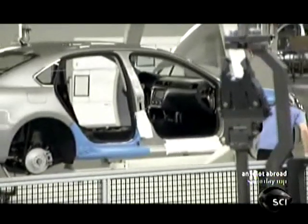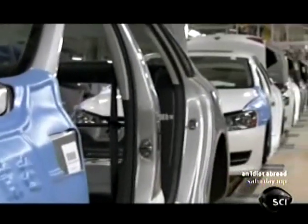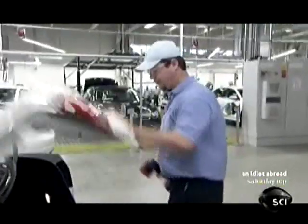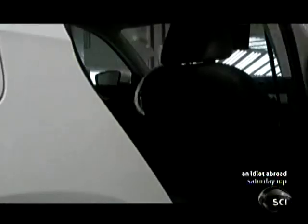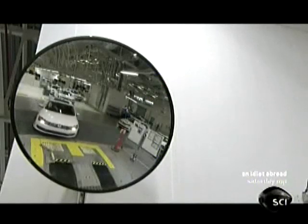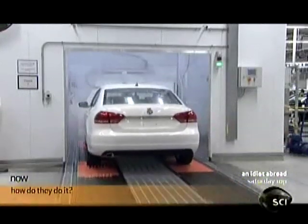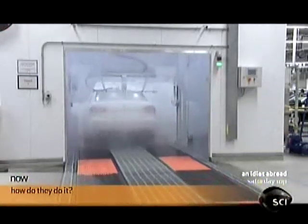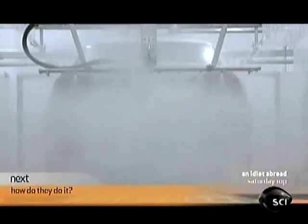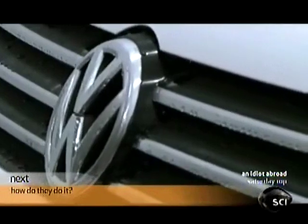With the cars lowered to ground level, the engineers step in to check the handiwork of their automated students. Every detail of the vehicle is checked for quality. It's essential the car is completely watertight, so Volkswagen has come up with a unique test: the machines are programmed to create a storm. It's called the monsoon test — like an extreme car wash. Each car is blasted from all directions, top, bottom, and sideways, with water at 160 PSI.